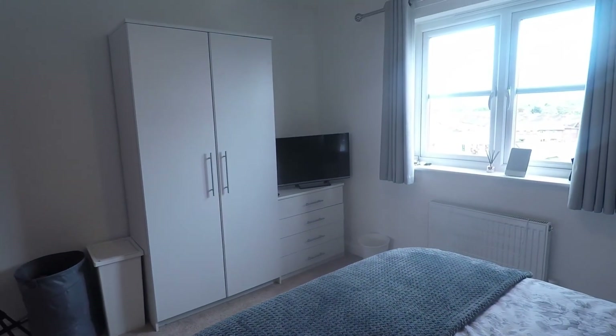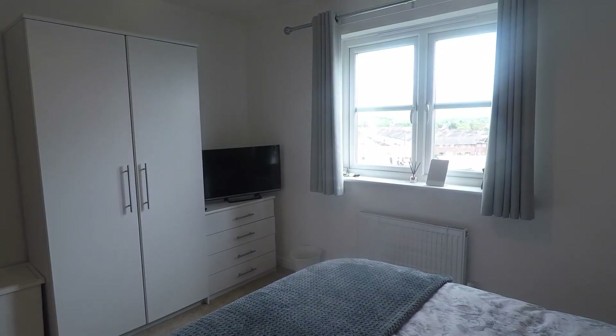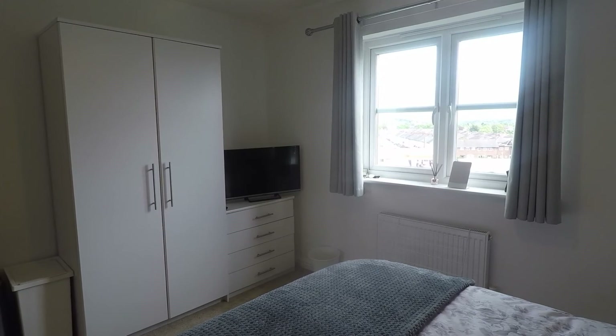Overall, very well presented and an ideal investment or first-time buy. This concludes our Pinkmove video tour. If you're interested in viewing this property, please contact a member of the Pinkmove team today to book an appointment.